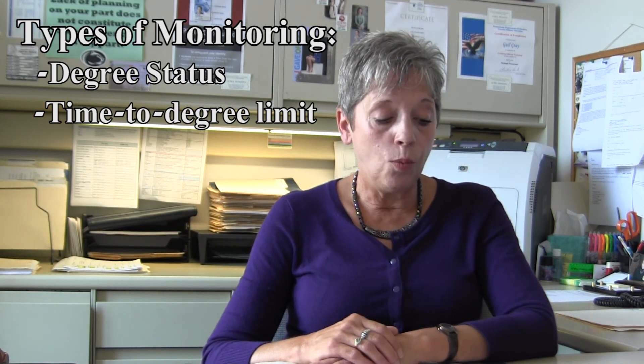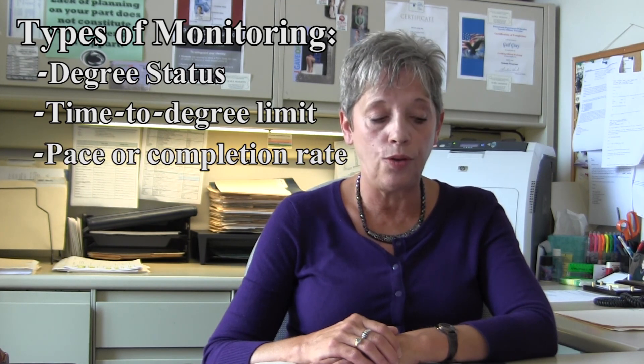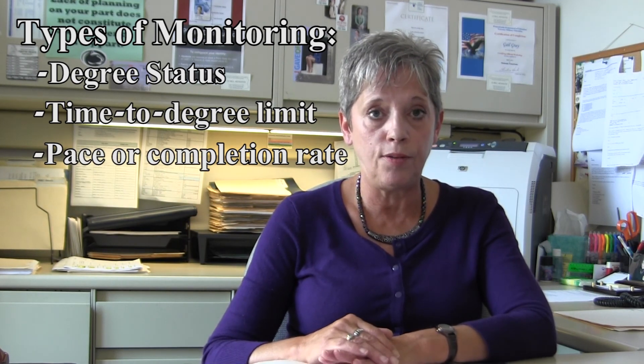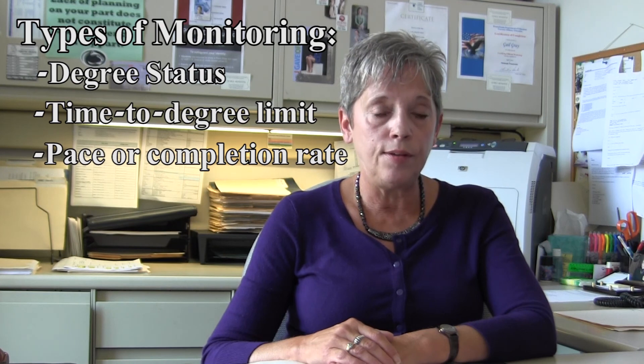Third, and the one most commonly a problem for most students, is the pace or completion rate of attempted courses. This is different from the university academic criteria for determining the scholarship necessary for degree-seeking status. For this type of monitoring, students must earn at least 67% of all credits attempted.